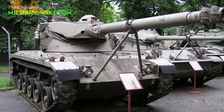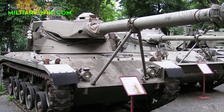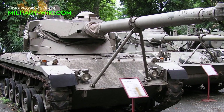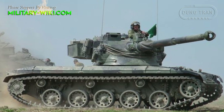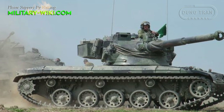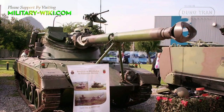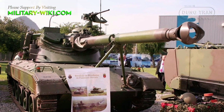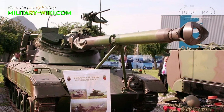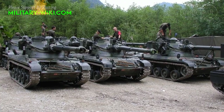Developed in the mid-1960s, the Austrian SK-105 Kurassier is known as a tank destroyer, however it can be considered a light tank. The vehicle was developed to provide the Austrian Army with an independent anti-tank weapon for difficult terrain. The first prototype was ready in 1967, and first production vehicles were delivered in 1971. A total of 600 vehicles were produced.